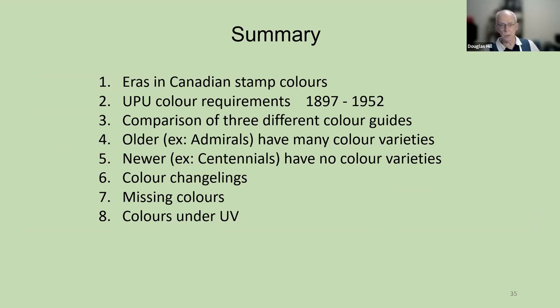So that's what I wanted to say. There are errors in Canadian stamp colors. The UPU color requirements were in effect from 1897 to 1952, and Canada did conform. I did a comparison of the three different color guides — the colors are similar but not identical. I showed how the older sets, such as the admirals, have many color varieties and their own color guide. The newer sets, such as the centennials, have no color varieties and their colors are listed in the generic color guides. We mentioned some interesting color changelings, approximately 50 different stamps with missing colors, and we looked at colors under ultraviolet.